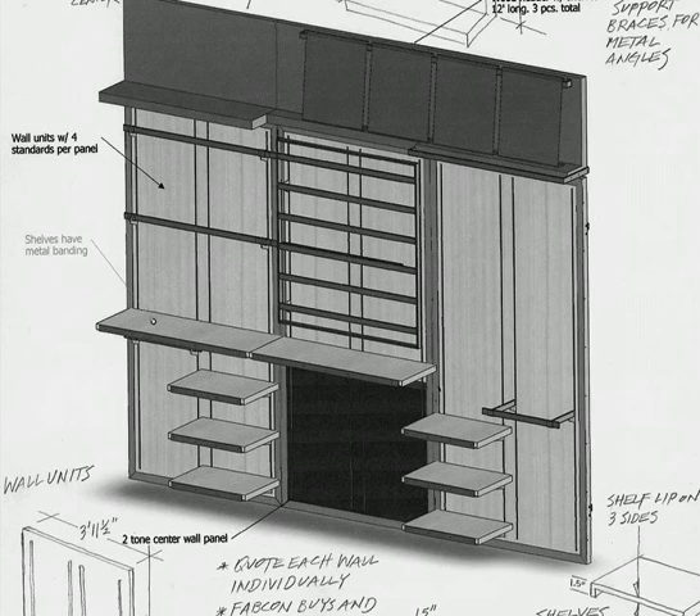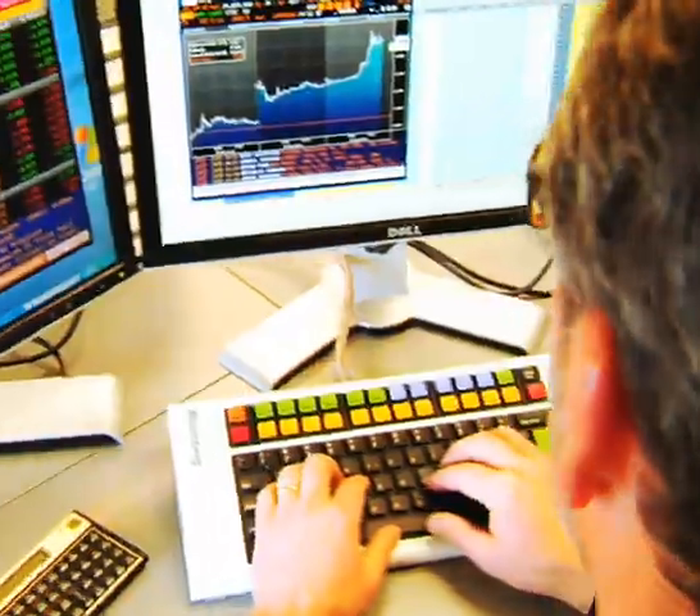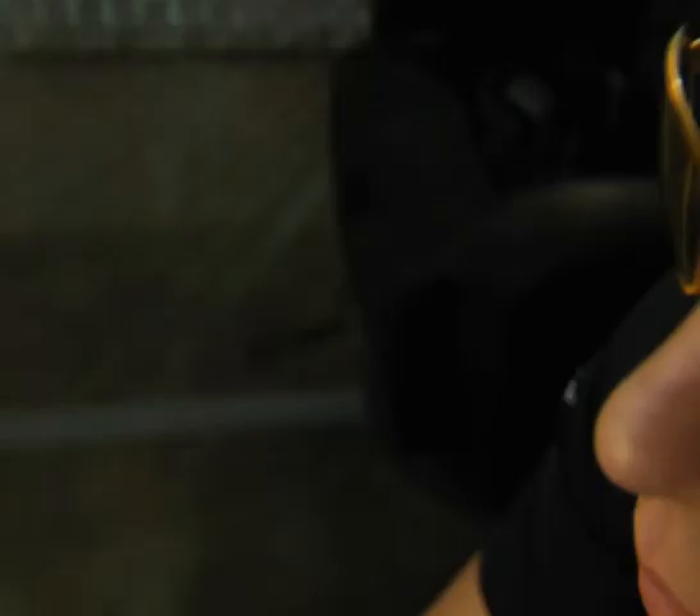Try them on. Look at the screen with the glasses. Experience the difference. Gunner Optics is a technical eyewear solution that improves visual performance and protects against computer eye strain and visual fatigue. Get your Gunners on.